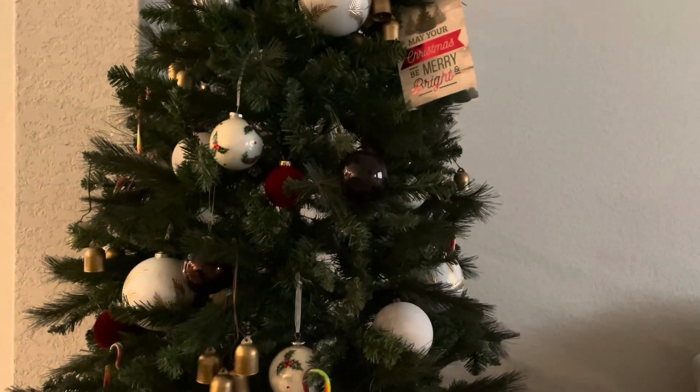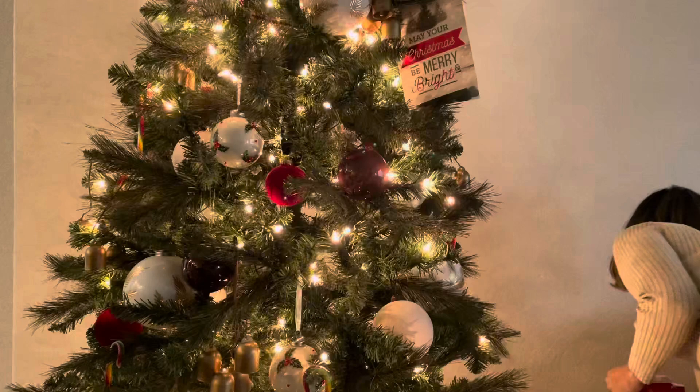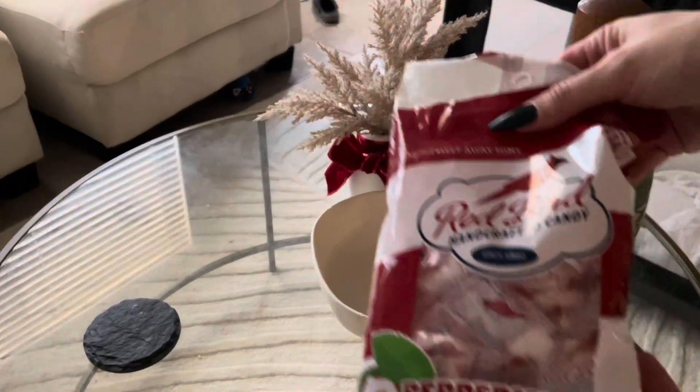We're home now and I'm gonna turn the Christmas tree on. I also got these mints from Dollar Tree — I absolutely love these.